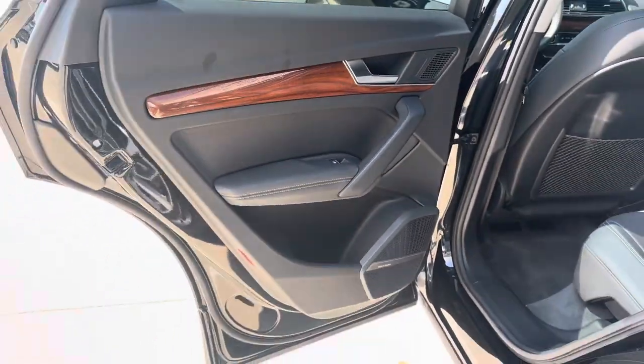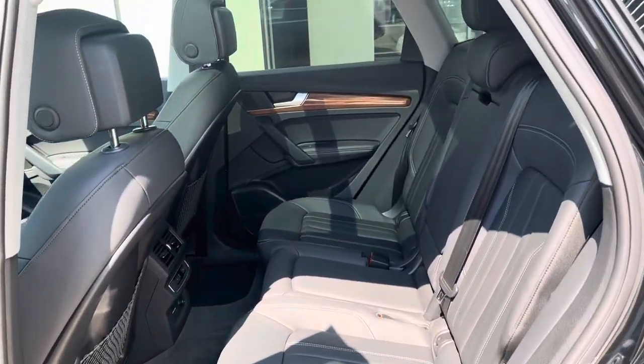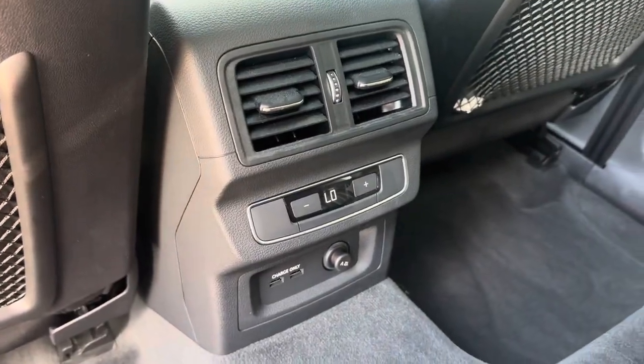In the back, everything is nice and proper as it should be, very good condition. Back seat passengers have their own climate control and charging ports below.